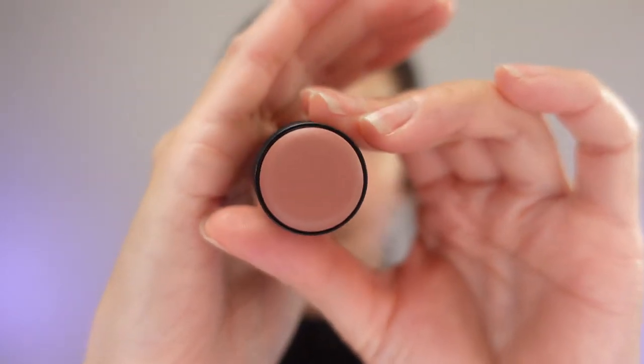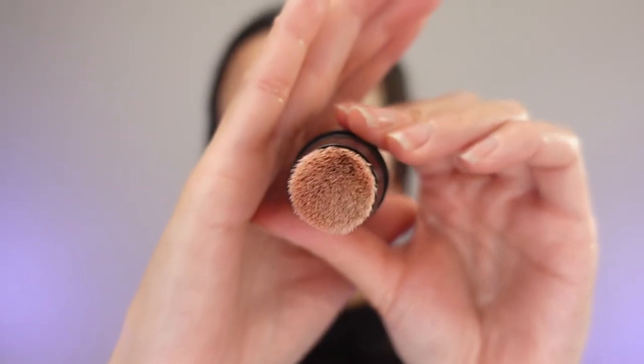For blush, I'm going to use my Nudie's matte luxe blush in the color nude buff — and this is a beautiful pink. On the other side is a little brush, and it's a beautiful brush. I'm going to use the same color for my lips.